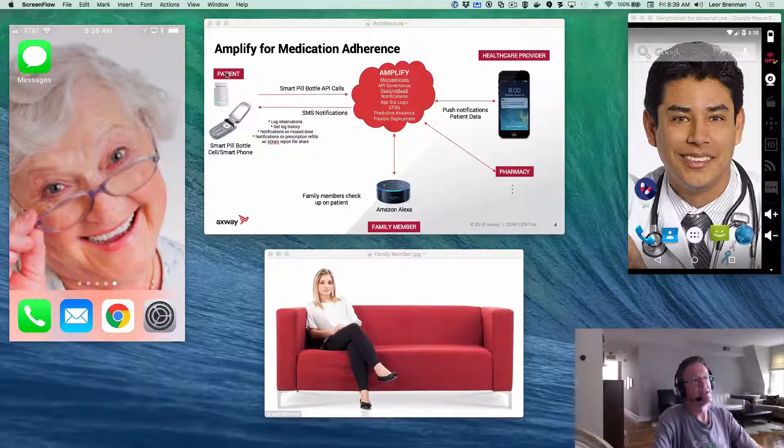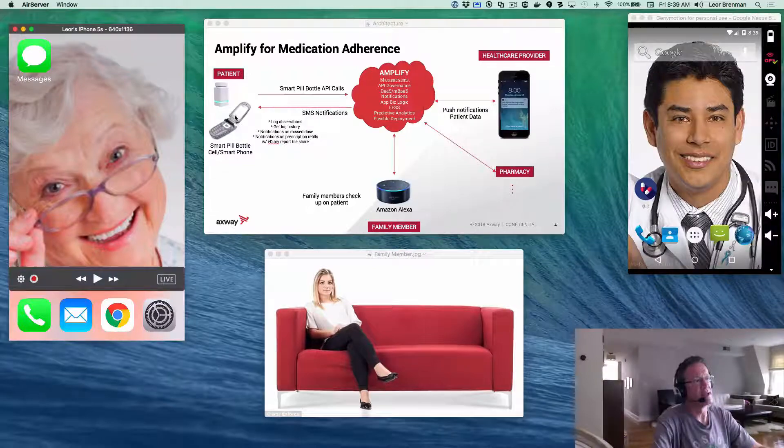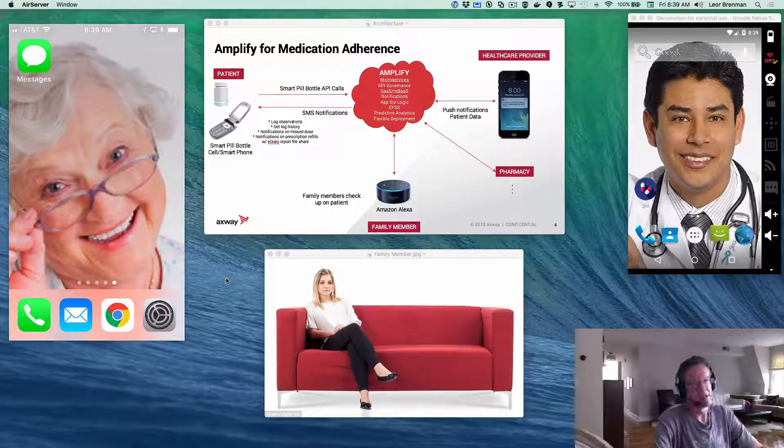In this diagram you can see there are three main personas: the patient, the family member, and the healthcare provider, each represented by a different interface. For the patient, I have my iPhone here to emulate a flip phone, because grandma might only have a flip phone and not a smartphone. Amplify will use SMS to communicate with grandma to let her know when she's logged a dose, when she's missed her dose, or when her dose has been refilled.